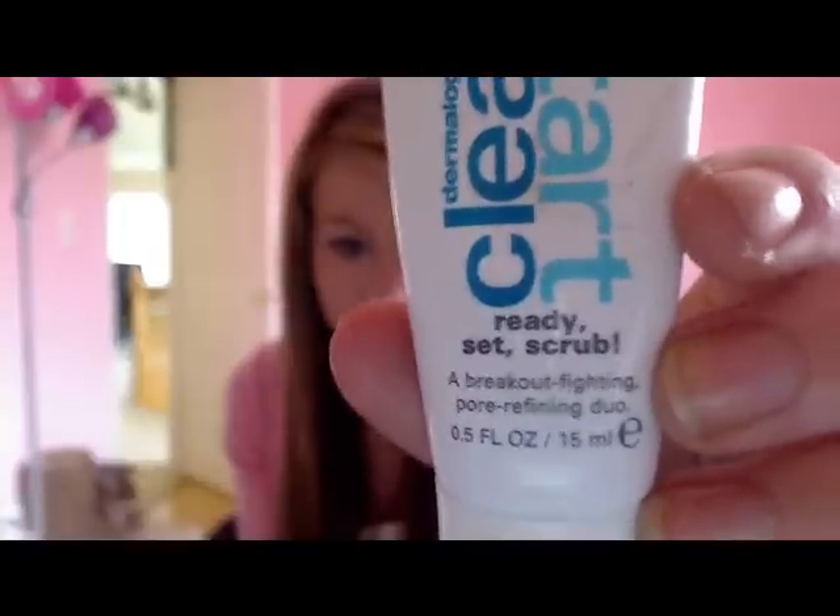This is the Ready Set Scrub, a pore-fighting duo. It's a mask and a scrub. Basically, it's not really a scrub — it's like a cream formula with no beads in it, so I don't know why it's called a scrub. What I do is I put on my Proactiv, and I put this on top, and they kind of mix together, and I let them dry as a Proactiv-mask mix. This one has salicylic acid and the Proactiv has benzoyl peroxide, so it really helps clean out your pores and get rid of all the dirt.